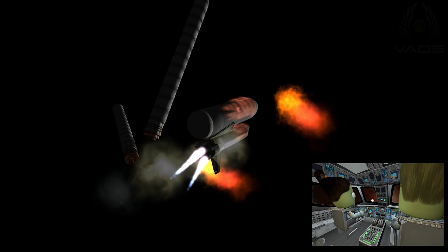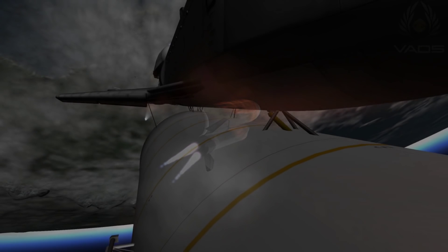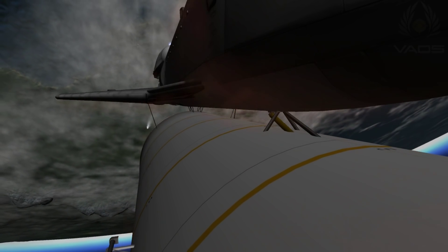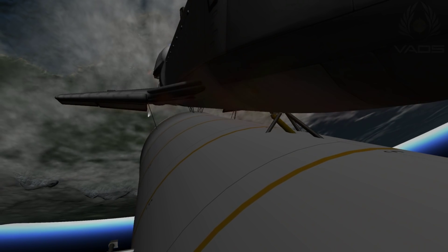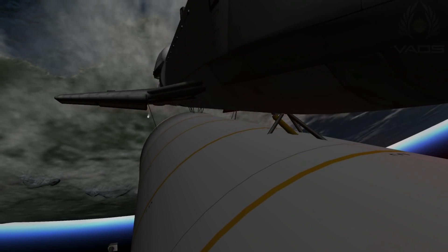Booster separation confirmed. Discovery's guidance is now converging as the shuttle's onboard computers fine-tune the flight. Two minutes, 25 seconds into the flight, Discovery traveling 3,189 miles an hour. Altitude 37 miles, downrange from Kennedy Space Center 53 miles.